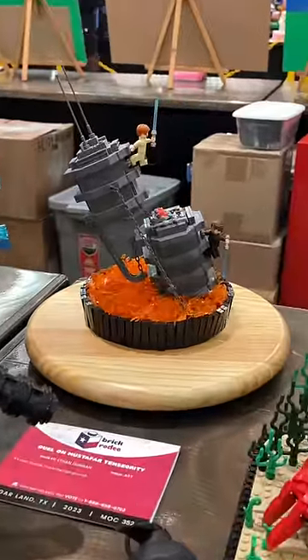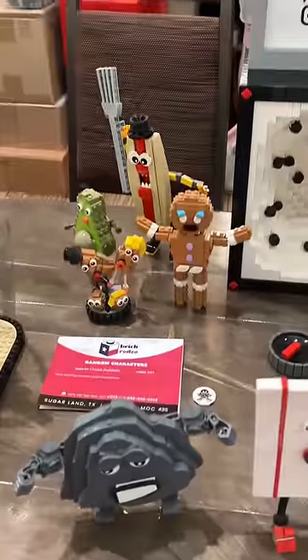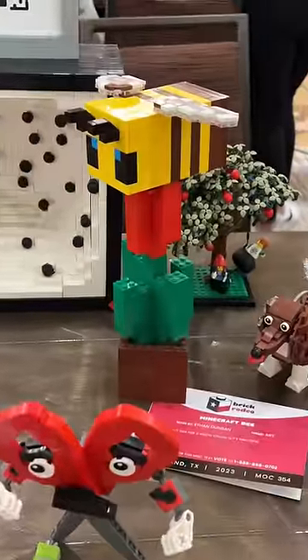I, of course, brought my Star Wars tensegrity build. I brought this underwater build with a crab and seahorses. I brought random character builds. I brought my Across the Spider-Verse build. And last, but certainly not least, my Minecraft build.